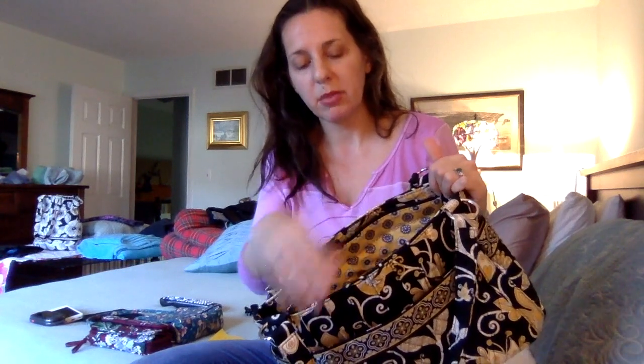I noticed in some photos of used Stephanie bags online, this part with the nice pin tucking — which is one of the really great features about this bag design — can look kind of softened and wavy, like it's lost its structure. Because there definitely is something in here stiffening this and giving it structure and support.